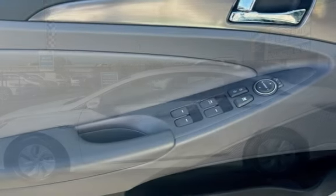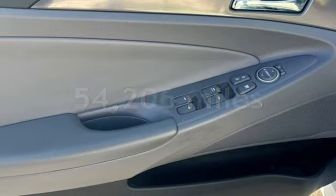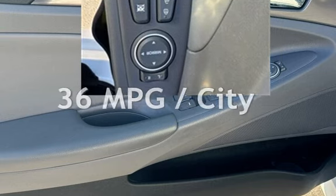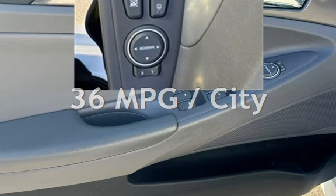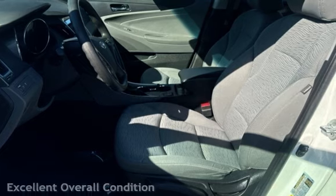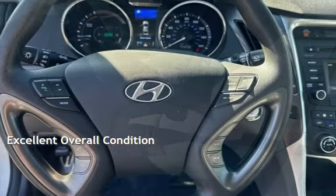This Hyundai has less than 55,000 miles on the odometer. Estimated fuel economy for this vehicle is 36 miles per gallon in the city and 40 miles per gallon on the highway. This vehicle is in excellent overall condition.